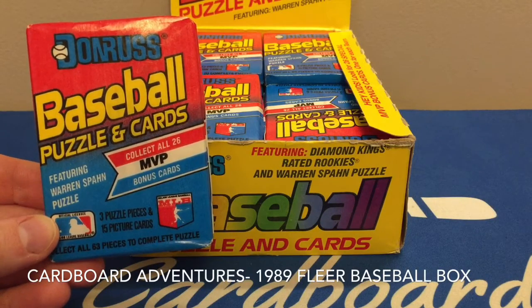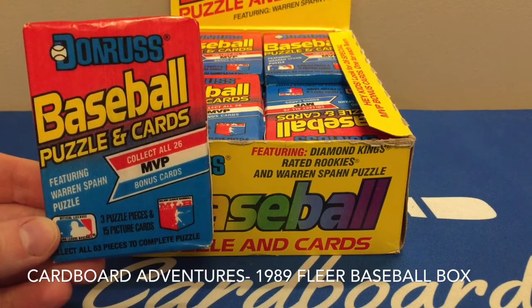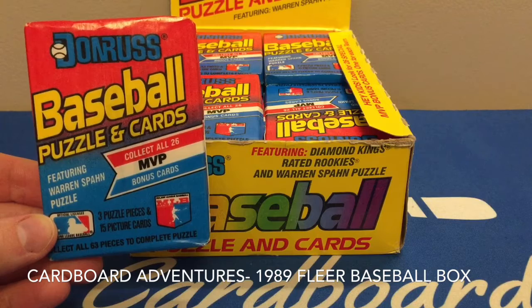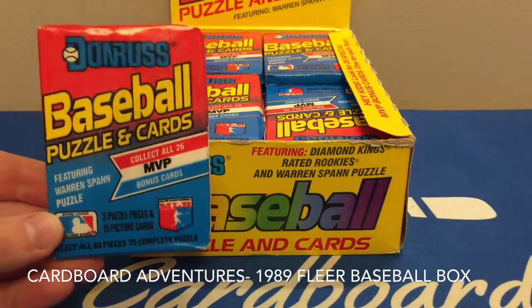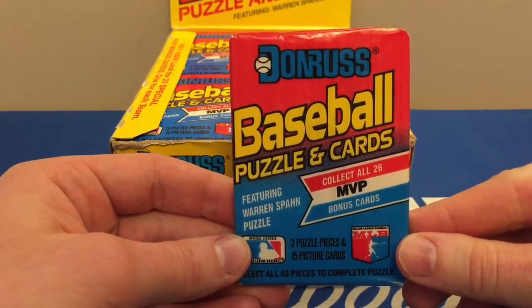Hello everyone and welcome to Cardboard Adventures, where every card tells a story. Today I'll be opening several packs of 1989 Donruss baseball. I'm looking for the Ken Griffey Jr. rookie card. I do not plan on opening the whole box live on camera — I'll probably just open several packs.